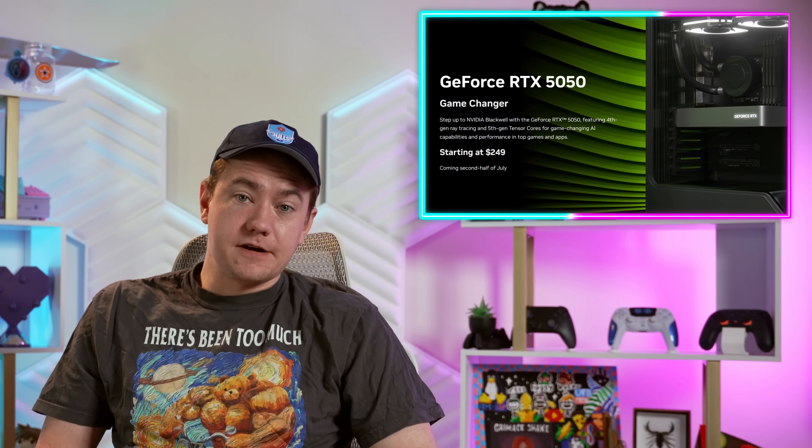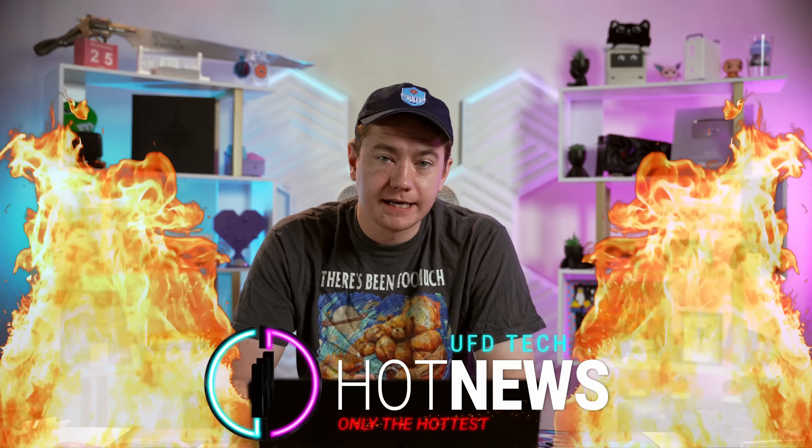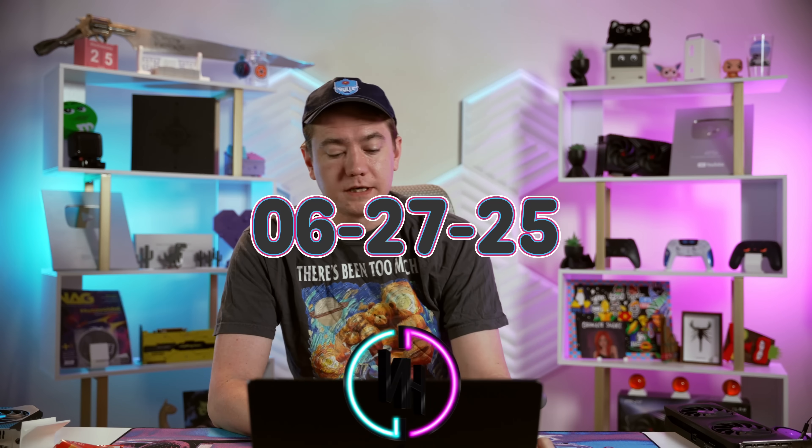The RTX 5050 is here, DDR4 prices are being jacked up, and Intel is finally looking to get into the 3D vCache game. Let's get into the hot news, everybody. I'm your host Brent. We're going to be going over the hot news I can find on the internet while you enjoy your breakfast, this Friday, June 27th, 2025.